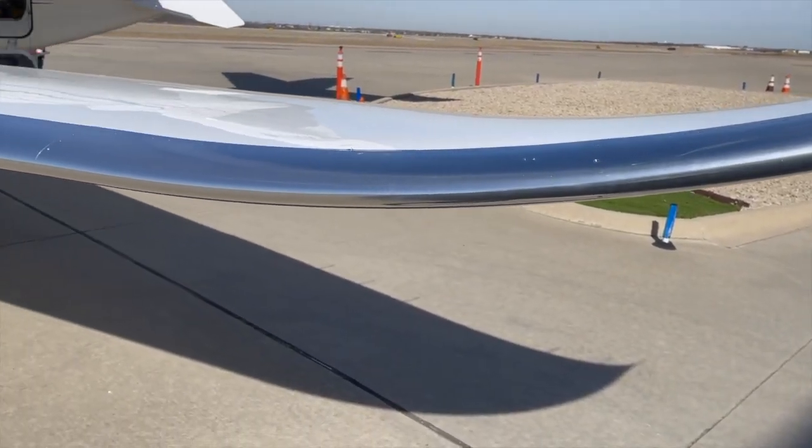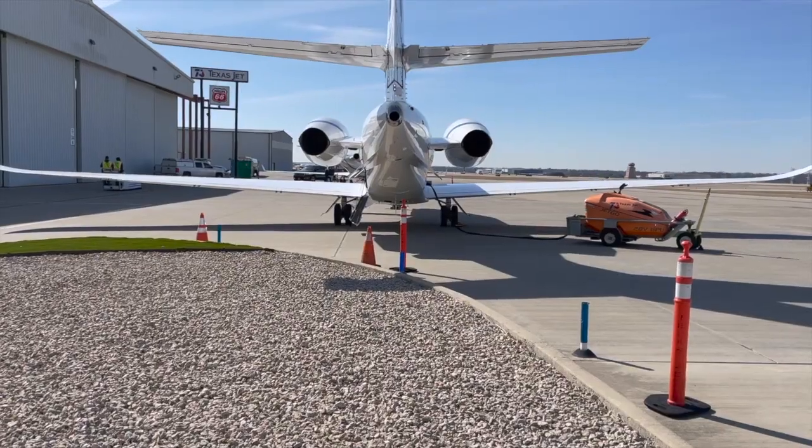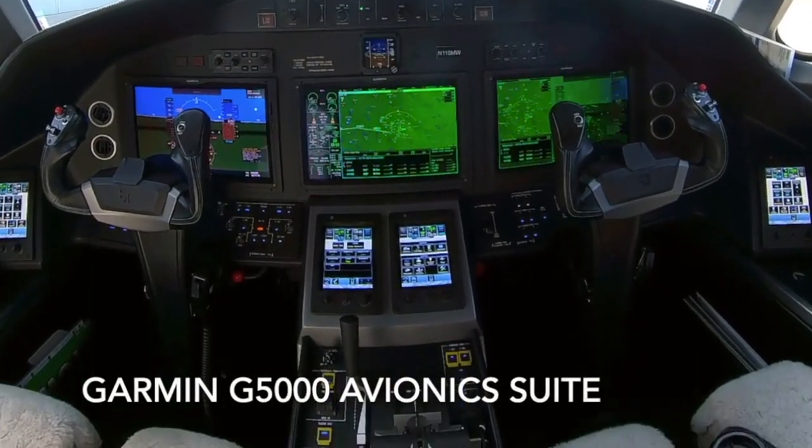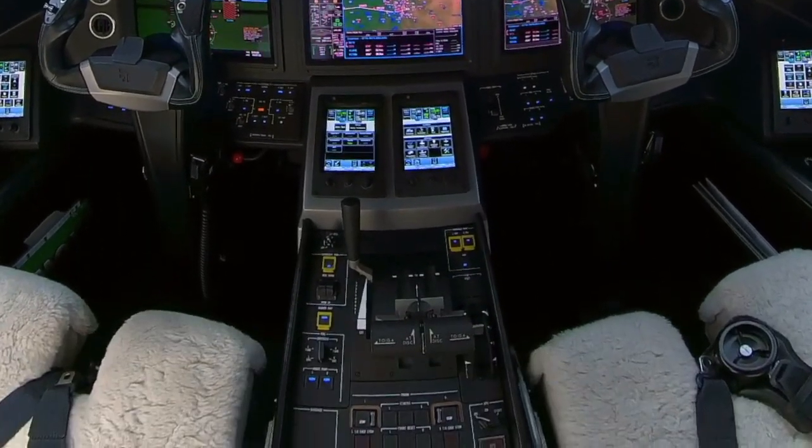First, you'll notice that the Latitude and Sovereign Plus share the same wings, tail section, engines, and avionics suite, which is the highly advanced Garmin 5000 avionics system complete with auto throttles.